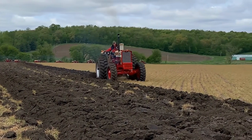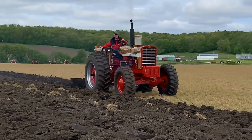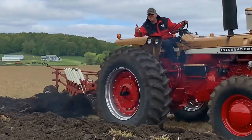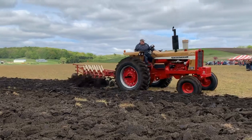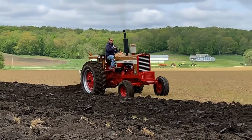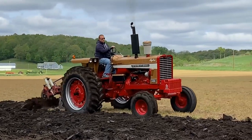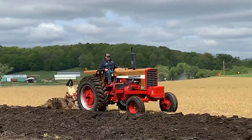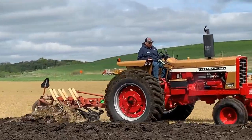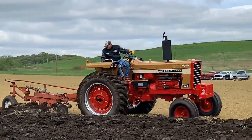You'll see in our tractor groups of gold demonstrators how IH was responsive to customer needs by the variations in the different models. The big horsepower six-cylinder 407 turbocharged engine was available in the 1456 front wheel assist, the 1456 gear drive, and the 1026 hydro. These were the largest horsepower, heaviest built tractors available in the row crop market in the 1970s — all three are authentic gold demonstrators. The 826s were the lower horsepower big tractor with a 358 German diesel non-turbo engine, fitting the lower cost market with by far the most gold demos available. Both of these are proven gold demos.